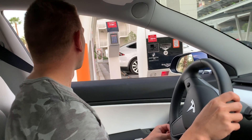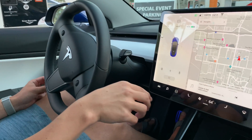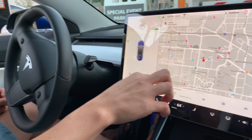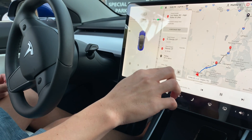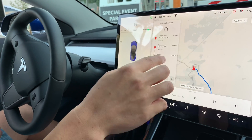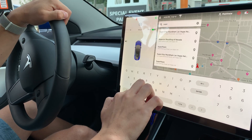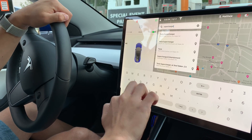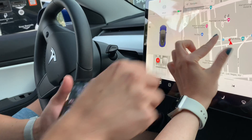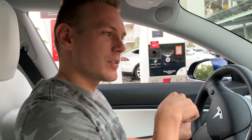How do we enter? Enter code on pin pad. I don't have a code — how do you get the code? It says tap the supercharger pin on your touch screen. So look at the charge screen, there should be a pin that says supercharger.